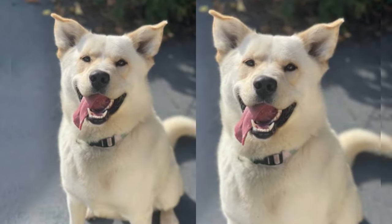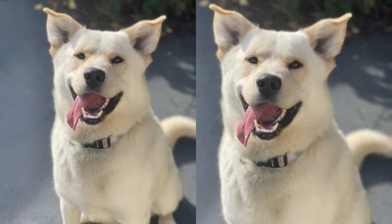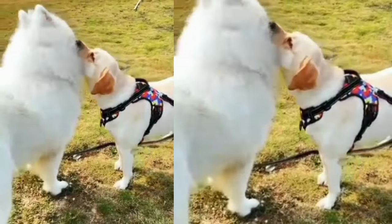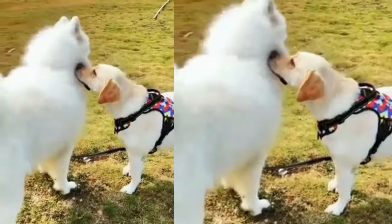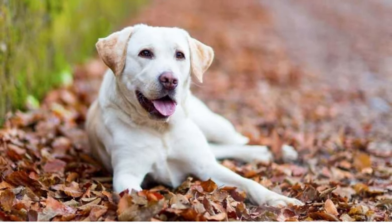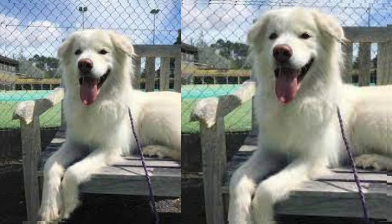Hello, everyone. Welcome back to our YouTube channel. Today, we have an adorable and unique furry friend to introduce to you: the Labrador Samoyed Mix, also known as the Samoyador. These dogs are a beautiful blend of two fantastic breeds, and we'll explore all the fascinating aspects of this lovable crossbreed in this video.